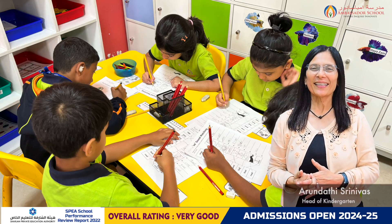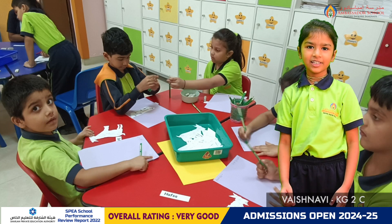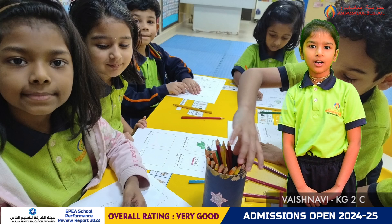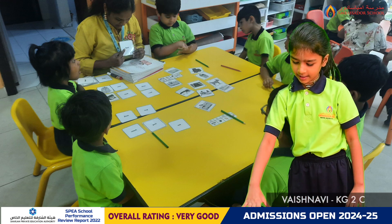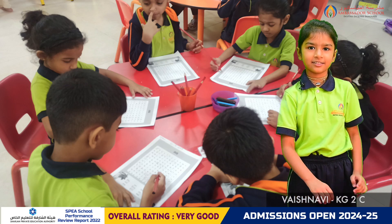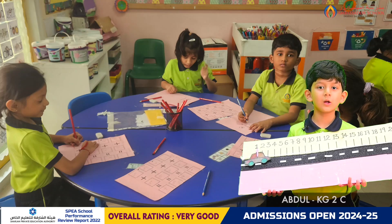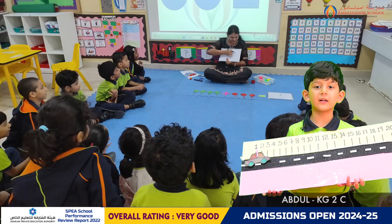It's now time for our KG2 learners to present their learning to you. We learned a new digraph in phonics — O and A makes the sound 'oa' as in boat, coat, etc. We continued learning addition in numeracy and learned how to write and solve horizontal number sentences. It's fun to do addition using different strategies.